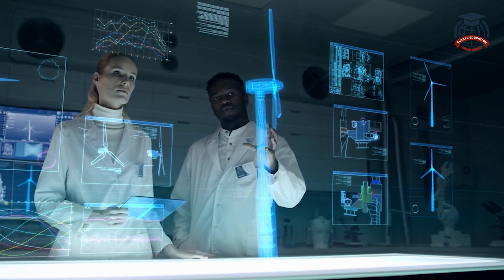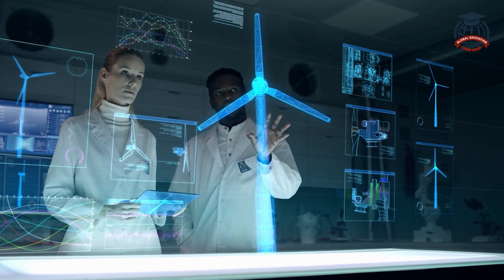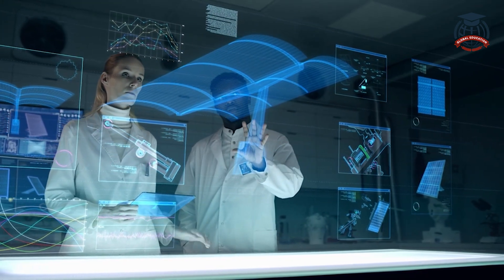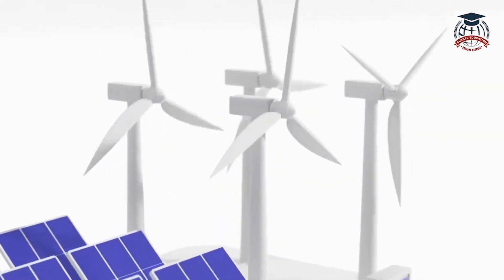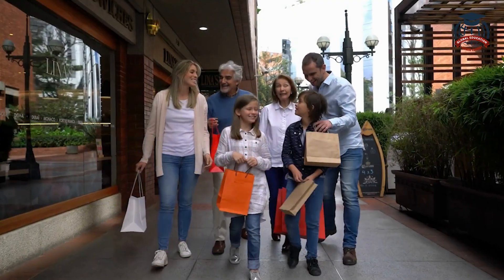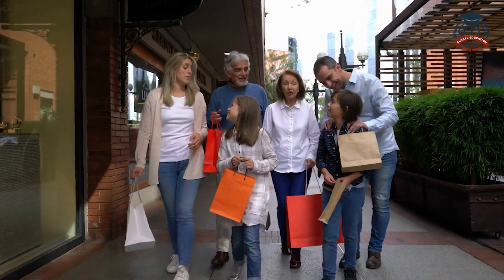Scientists and engineers are continuously working to make renewable energy even better. They are developing advanced technologies, such as more efficient solar panels, improved wind turbines, and better energy storage solutions. These innovations are making renewable energy more accessible and affordable for everyone.